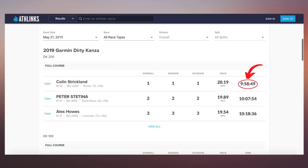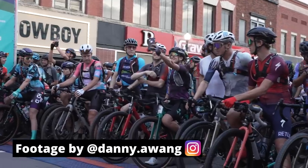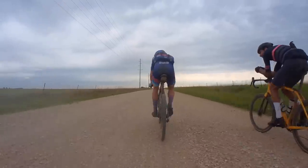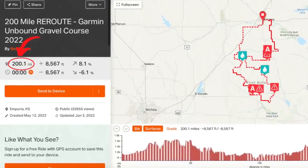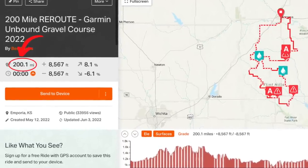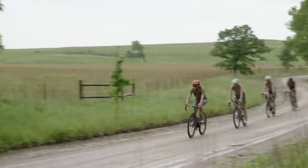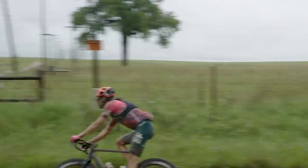Finishing the Unbound 200 in under 10 hours had only been achieved once before, in 2019, but if there was ever a year to break this record, or at the very least get a fast time, it was this year — with cooler temperatures, faster riders than ever before to work with, a course that went south instead of north (which tends to be the faster direction), and a race distance that was 200 miles on the dot. The only thing that might end up hurting the average speed was the potential for mud and rain, and boy did we see plenty of that out there.